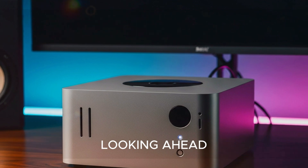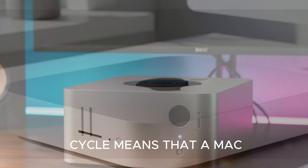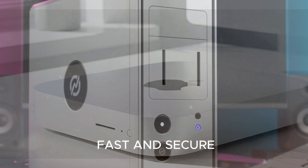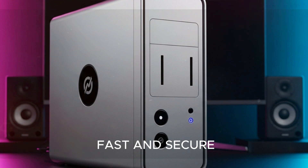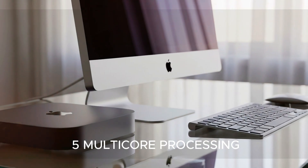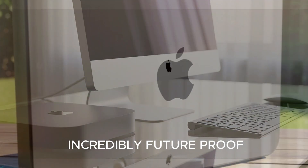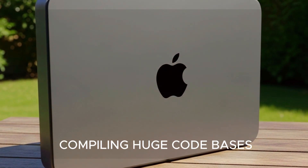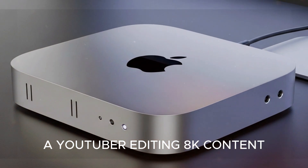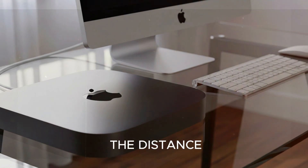Looking ahead, the M5 Mac Mini is also built for the long haul. Apple's long software support cycle means a Mac Mini bought in 2025 will likely still be fast and secure well into 2030. Thunderbolt 5, multicore processing, and next-gen AI features will make this device incredibly future-proof. Whether you're a developer compiling huge code bases, a YouTuber editing 8K content, or a student using it for online classes, this little machine has the muscle to go the distance.